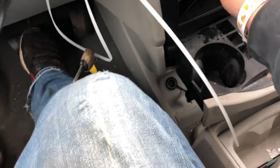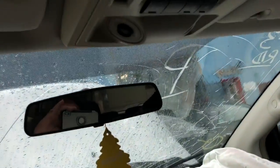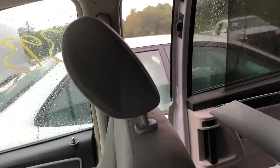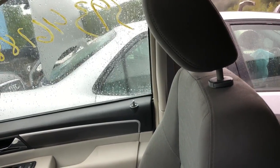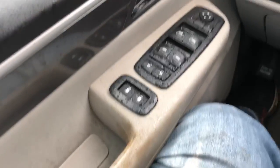Heater AC control works. Heated seats. Power door works — same on this side, power door works. Just got power vents.